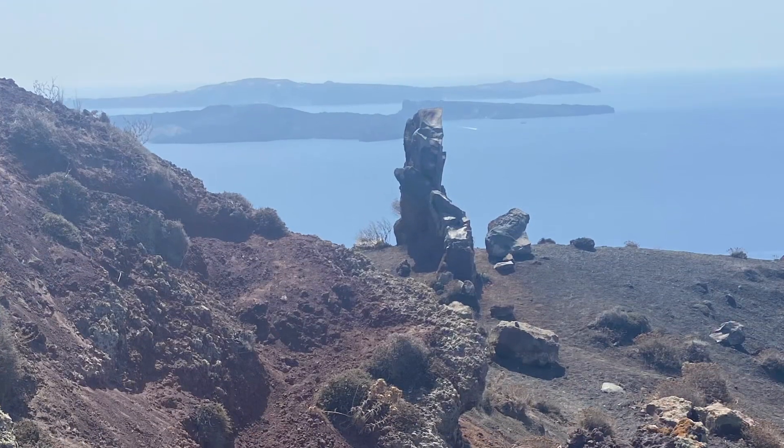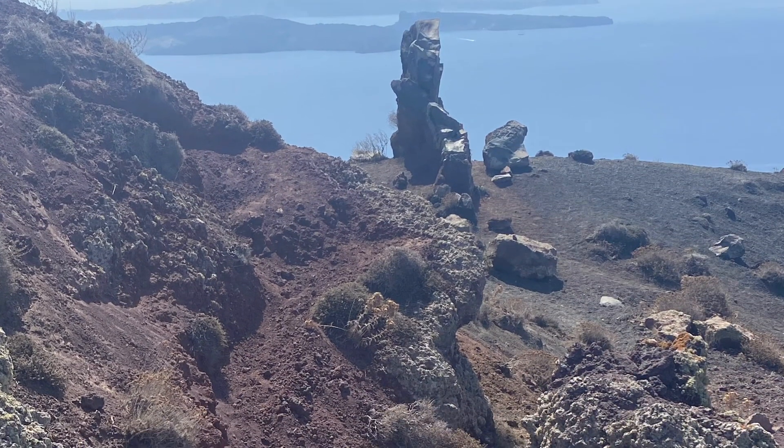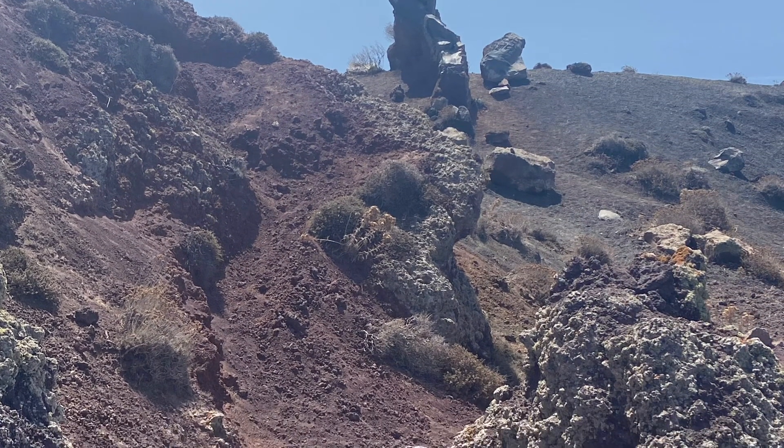Bring a hat, some water, sunglasses for sure, and some sunblock. South to north — Fira to Ia.